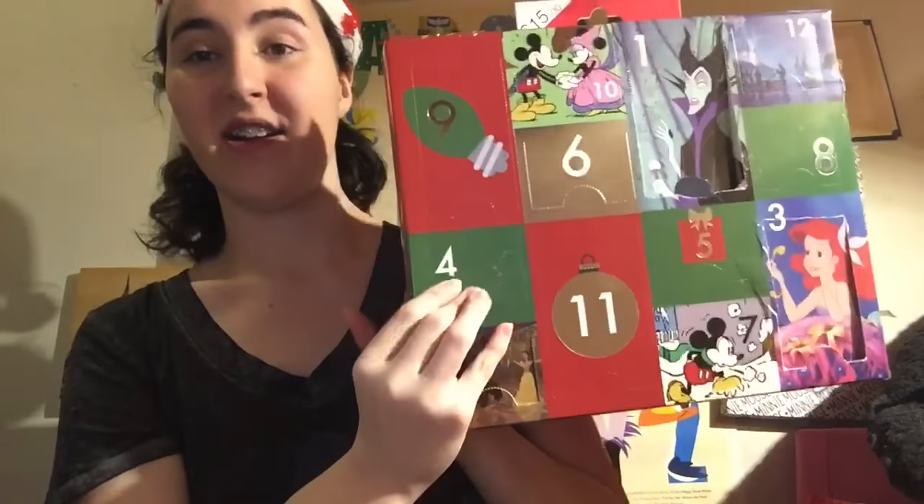If you guys like socks more than I do, go to Target — they might be sold out since it's almost Christmas, but I bet you can find one online. There was definitely a princess one, but I like this one better. Thank you so much for joining me. Please subscribe to my channel, leave a comment below, and give a thumbs up. See you guys tomorrow for day four — bye!